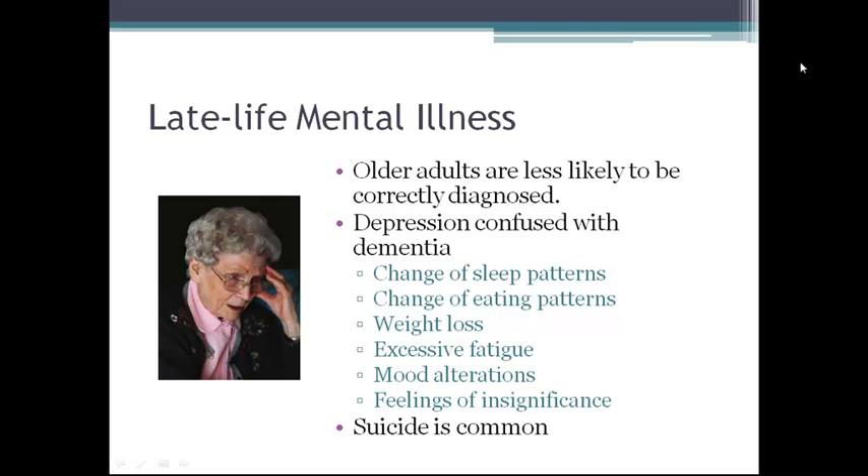Older adults who develop late-life mental illness are less likely than young adults to be accurately diagnosed and receive mental health treatment. Issues like depression, memory loss, and prolonged grieving are not a normal part of aging and should be diagnosed and treated. Depression is often confused with dementia and may go unrecognized. Depression is treatable. Symptoms of depression in the elderly include change of sleep patterns and insomnia, change in eating patterns like loss of appetite, weight loss, excessive fatigue, alterations in mood, and feelings of insignificance.